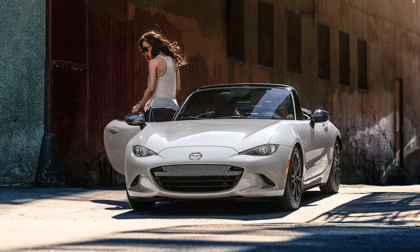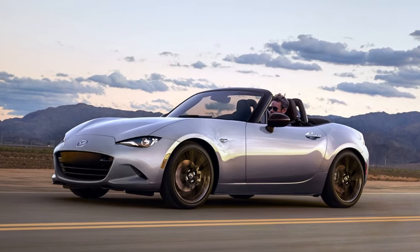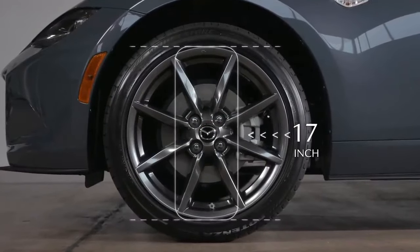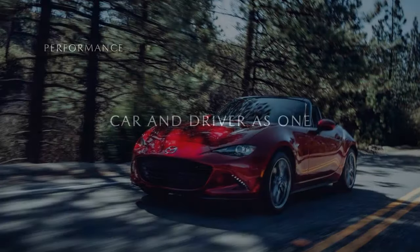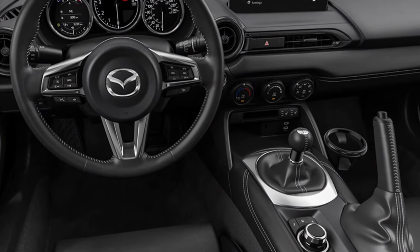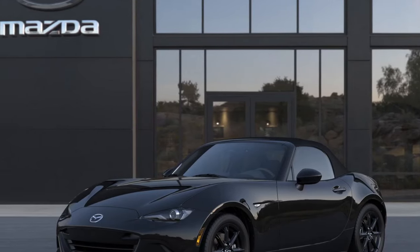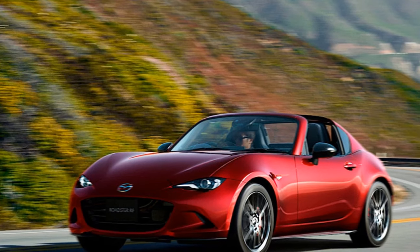Conclusion: The Best MX-5 Yet. We call it the best MX-5 yet, but each MX-5 iteration has been the best in its time. Some might argue that the third generation NC was a bit of a miss, but that's debatable. The ND3 builds on the existing ND platform and enhances the driving dynamics even further. Should you trade in your ND for an ND3 immediately? Probably not. The improvements justify Mazda's excitement, but they don't render the previous version obsolete. In fact, even the first or second generations aren't obsolete. However, if you've been waiting for the update, it's a no-brainer — go buy one.